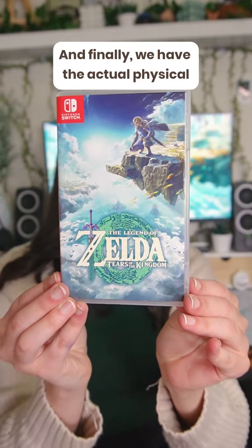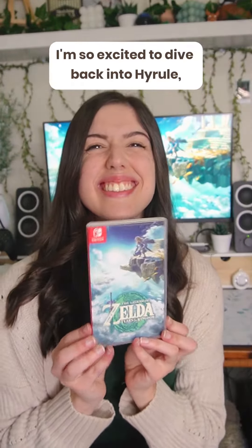And finally we have the actual physical copy of The Legend of Zelda Tears of the Kingdom. I'm so excited to dive back into Hyrule and start a new adventure. What's your favorite item in the collector's edition?